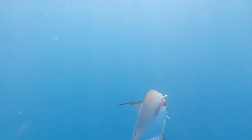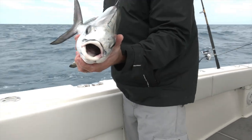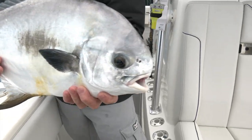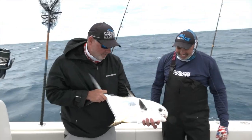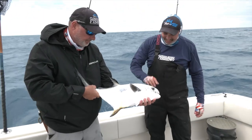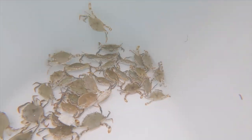Permit have incredible eyesight and an absolutely incredible sense of smell. Big rubbery lips — they're specialists at hunting for sea urchins, shellfish, and shrimp. Their favorite prey is crabs, and that's what we're going to be fishing offshore as well.